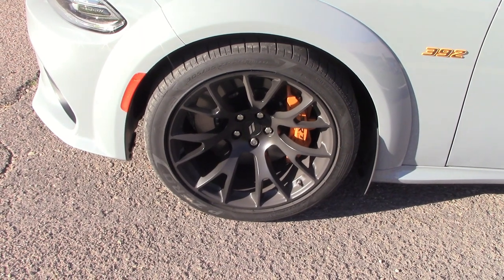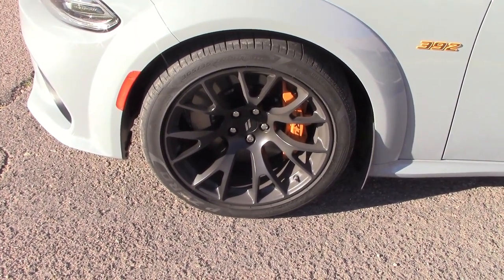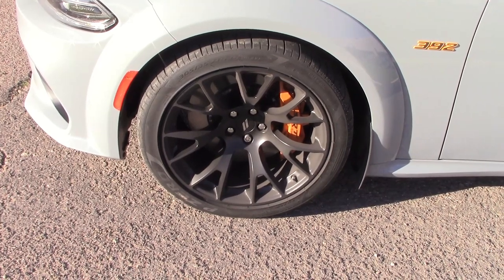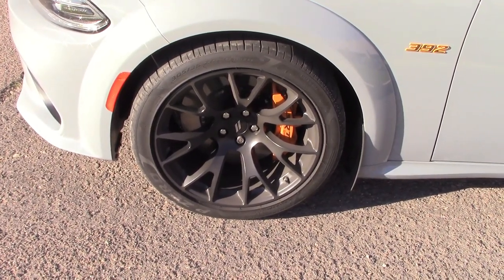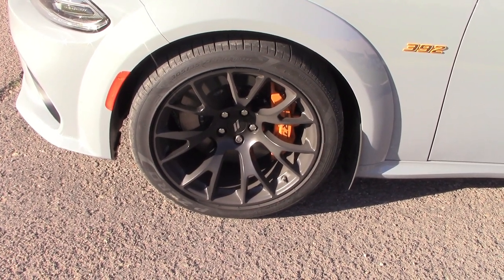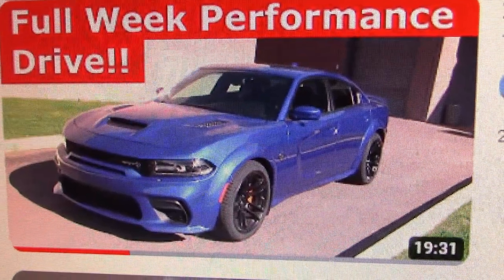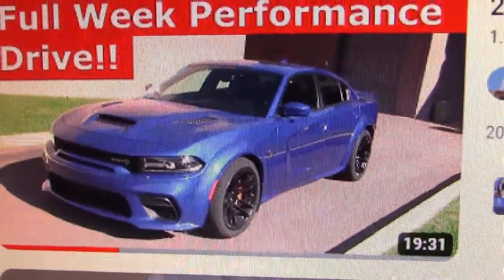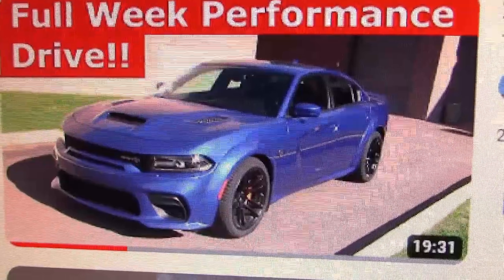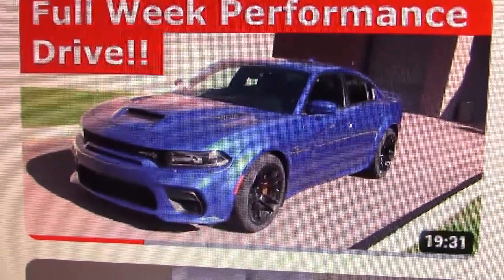Check out the gumball rubber — 305-35-20 summer tires. This is December, not a good time of year with snow coming around, so just got to be careful. By the way, we also drove the Hellcat wide body with 800 horsepower — if you want to see that video we'll have a link at the end; it was a real scorcher.